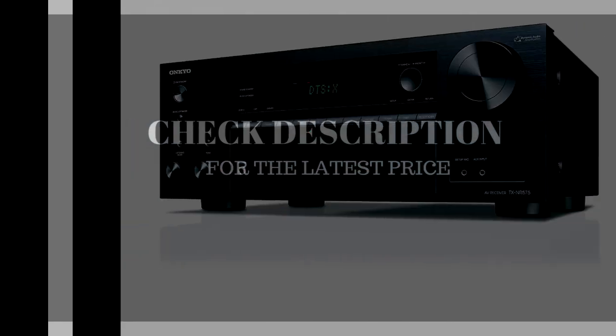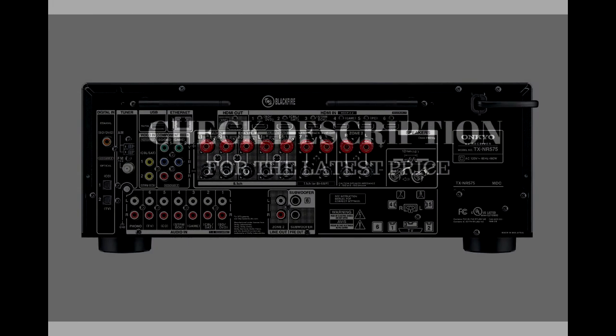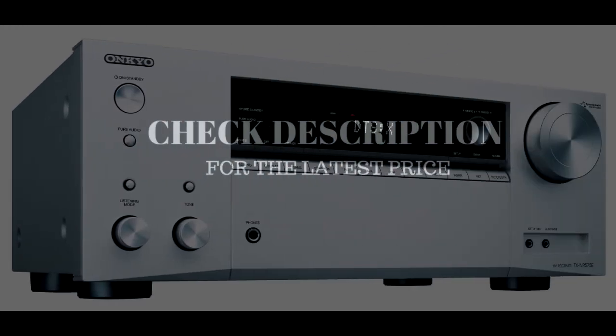I included this product link in the description. Check out that link for more information and the latest price.